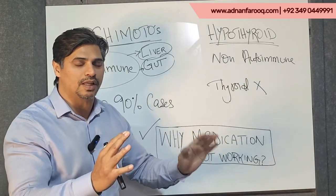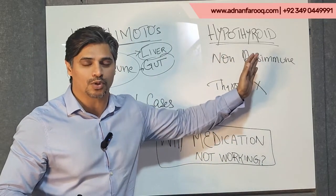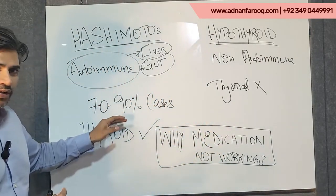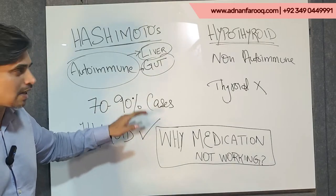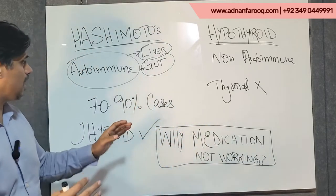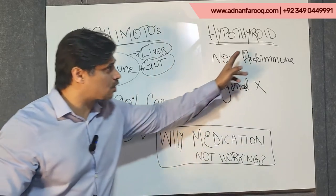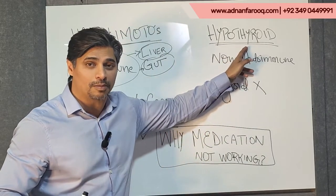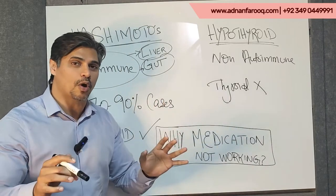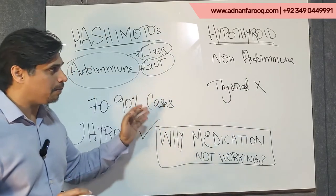A lot of people tend to think, and even in medical diagnosis, that it is hypothyroidism and start treatment for hypothyroidism. However, research is telling us that 70 to 90% of cases are actually Hashimoto's, which is autoimmune hypothyroidism. This means the thyroid gland itself is not the core problem — in fact, the thyroid gland is absolutely fine.